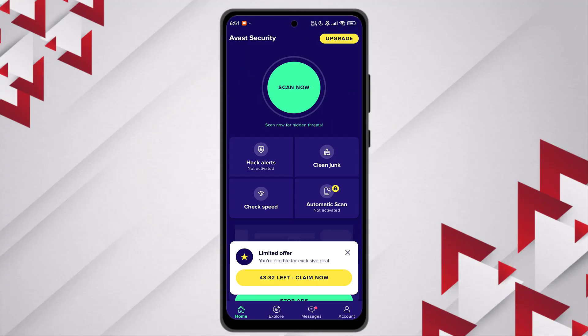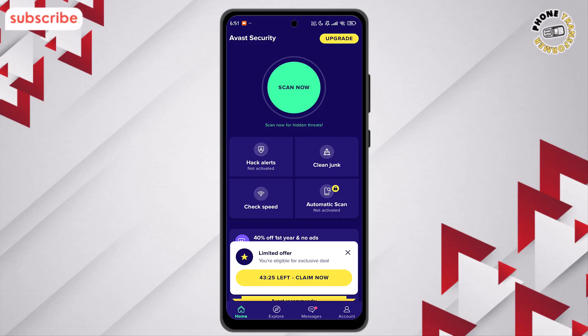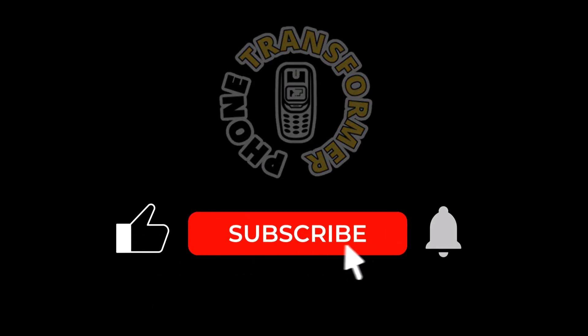Avast Mobile Security combines powerful protection with an intuitive interface, making it easy to stay safe and maintain your privacy every day. And that's it — thank you for watching, and don't forget to subscribe to Phone Transformer for more tips and reviews.